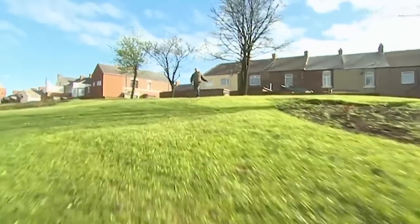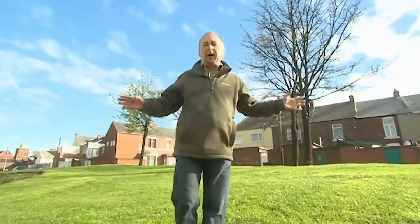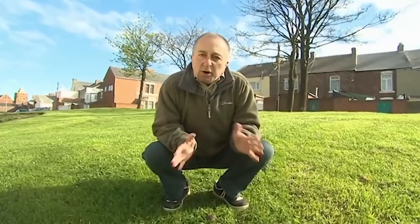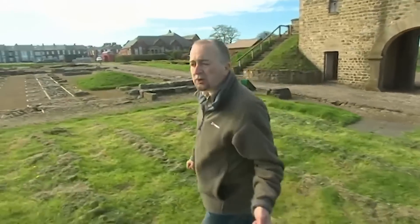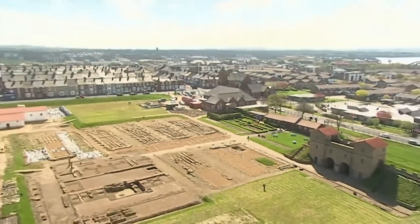Somewhere under this grass is a Roman cemetery containing the remains of soldiers from all over the Empire who were stationed here in South Shields. We know it's here because Victorian builders found loads of bodies. The fort was in use for 300 years so the cemetery could be huge — with troops from Spain and Africa, and even an intriguing reference to what could be a unit of Iraqis. There's just one tiny problem: the whole thing is under a housing estate and we've got just three days to try and crack it.